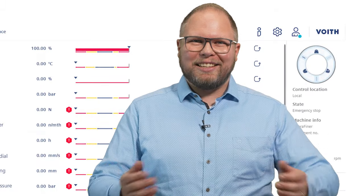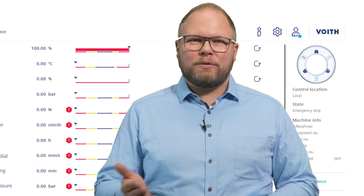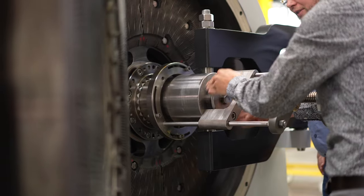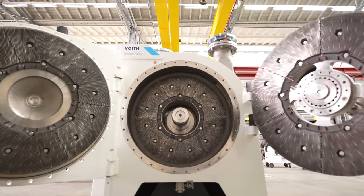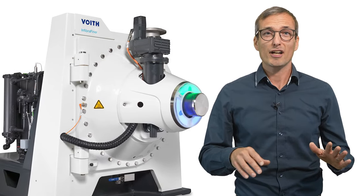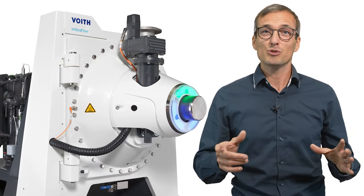Martin, we've already learned that the machine's capacity was increased. Please tell us more about other advantages of the Infibra Finer. To improve work safety and reduce maintenance efforts, the Infibra Finer provides user-friendly and safe maintenance of heavy parts. Due to the integrated gearbox, the bearing unit is obsolete and the refiner footprint is the most compact in the industry, reducing maintenance effort to a minimum.